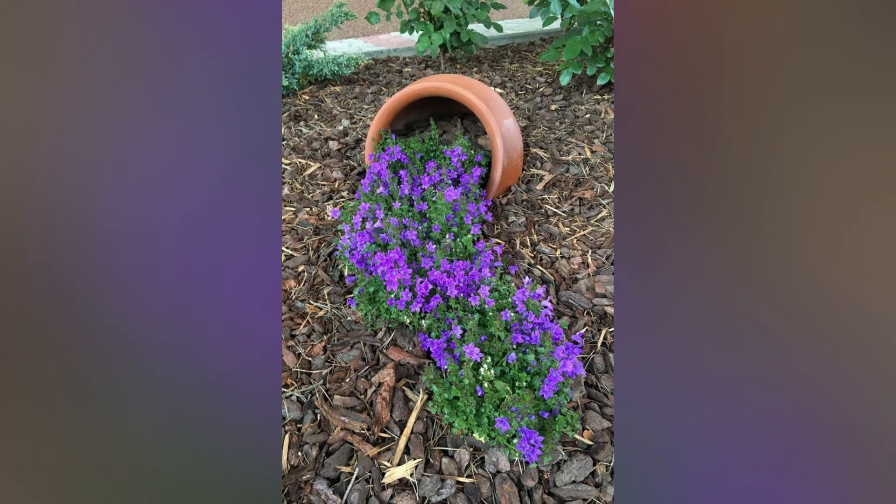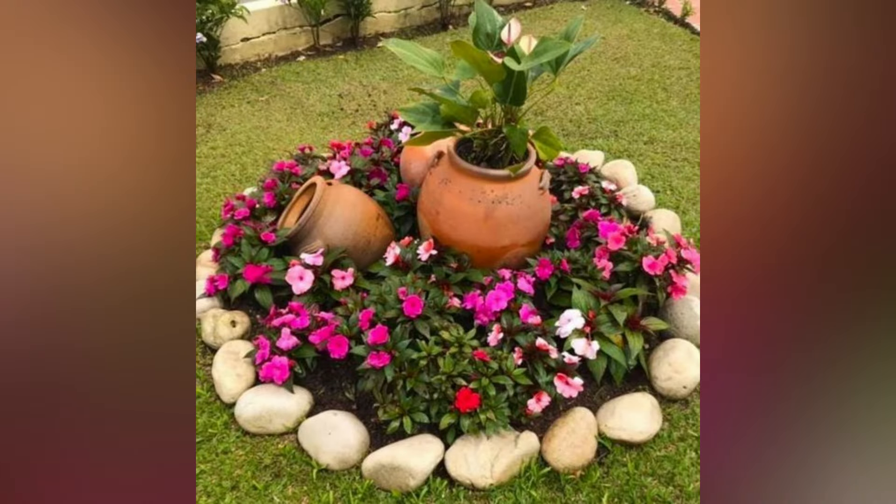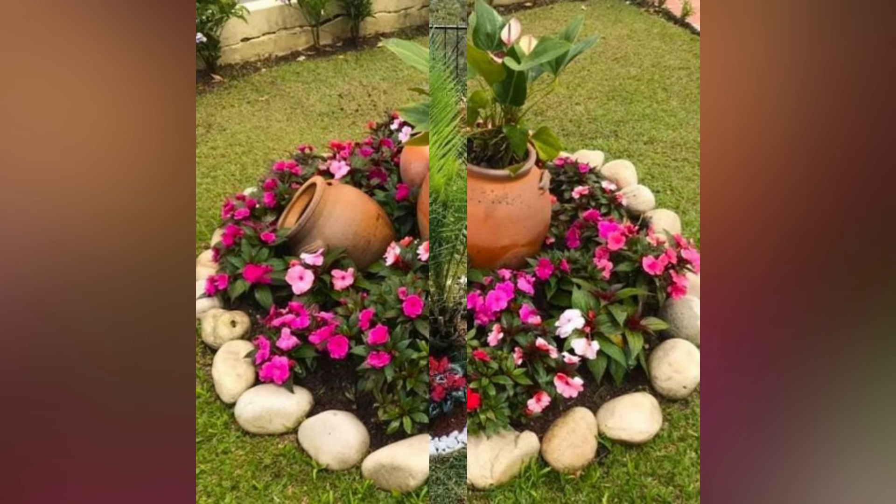As the frosty grip of winter begins to loosen and the first signs of life start to appear, there is a sense of anticipation in the air that only spring can bring. It's a time when nature awakens from its slumber and the garden comes alive.